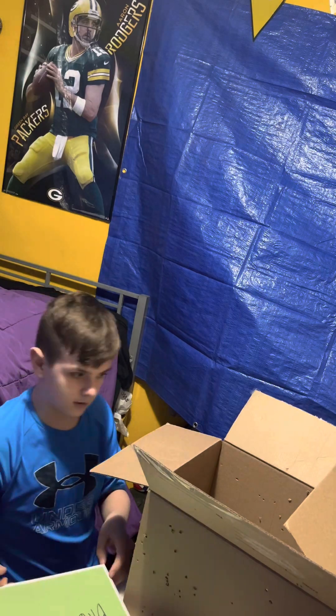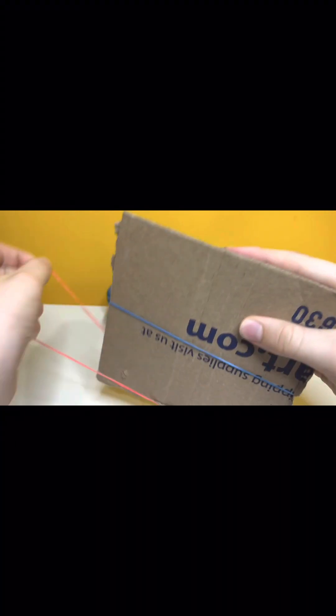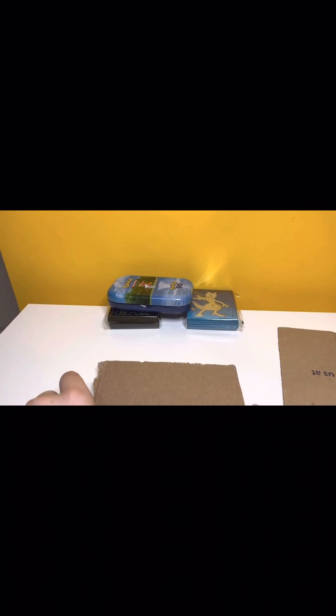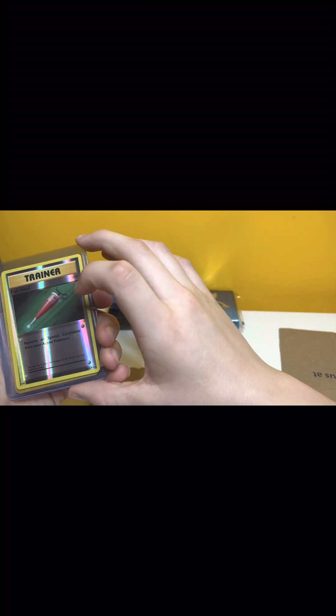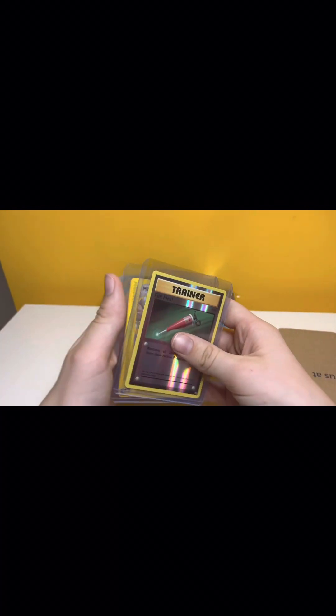Okay, let's open it. Alright we're gonna open this thing now. Let's see what's in this cardboard one first. Oh, that's a nice Full Heal Trainer from Evolutions. And the Miltank. Nice, that's in there.